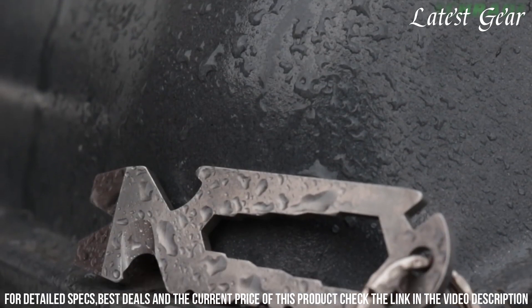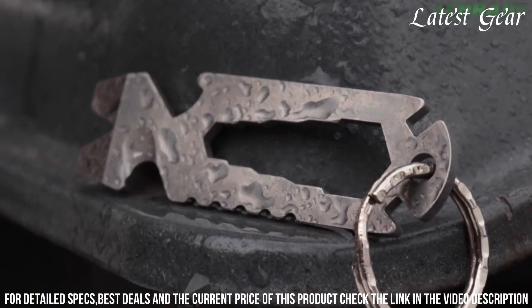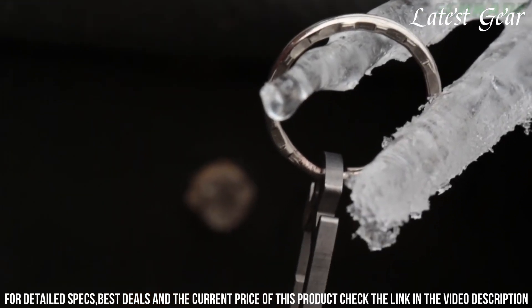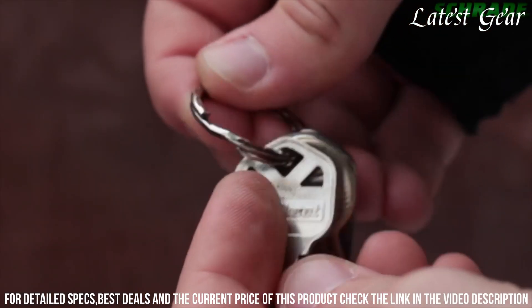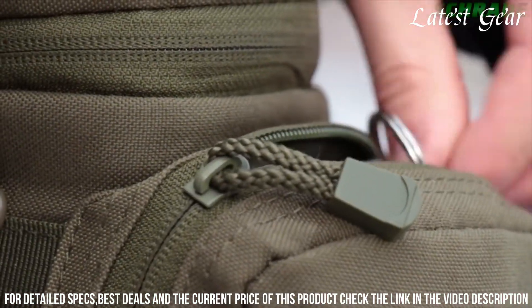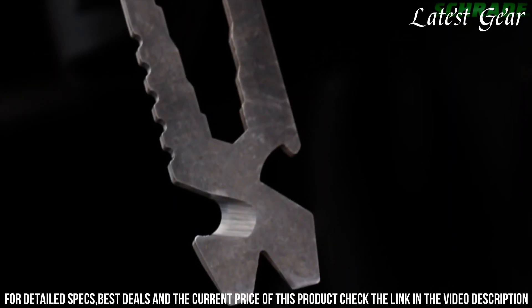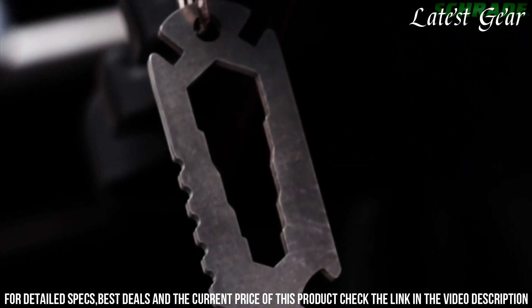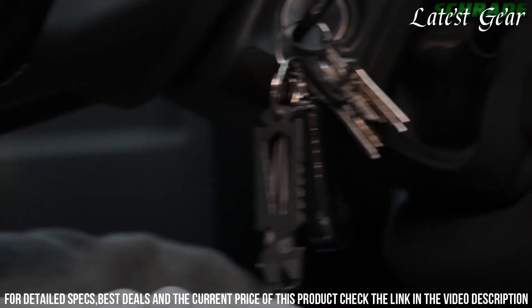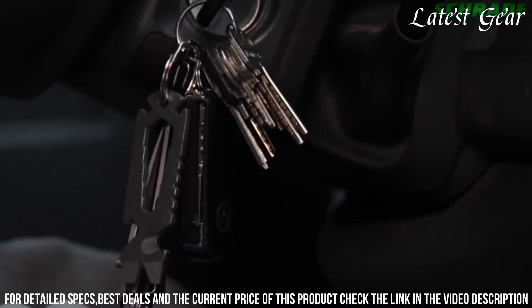The compact size and included keychain hole enhance portability. Whether for opening packages, tightening screws, or assisting in emergencies, the Schrade SCPT-1 Pry Tool EDC Multi-Tool is an essential gear that adds functionality to your daily routine. Embrace the perfect blend of utility and convenience with this tool that transforms everyday moments into opportunities for versatility and problem-solving.